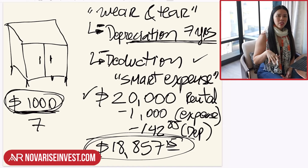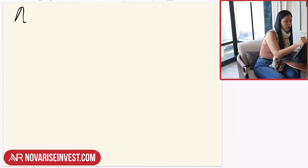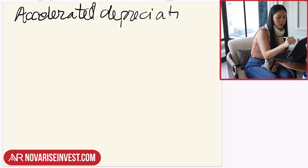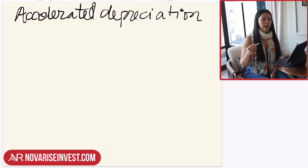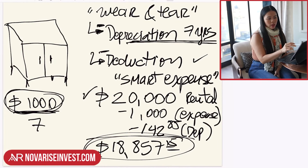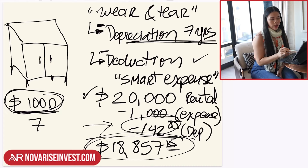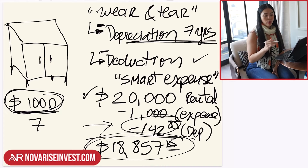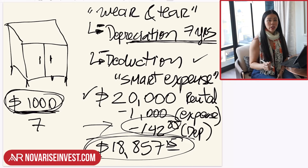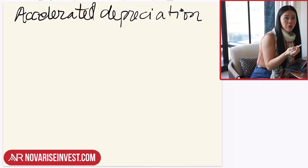Things don't end there — you can get even more creative by talking to your accountant about whether there's a way to expedite this depreciation, and that is called accelerated depreciation. What does accelerated depreciation mean? It means you can work with your accountant and take the full depreciation in the very first year. Instead of taking $142.85 per year over seven years, you can take the entire $1,000 cost and depreciate it all at once in the first year. But that's something your accountant will have to help you with.